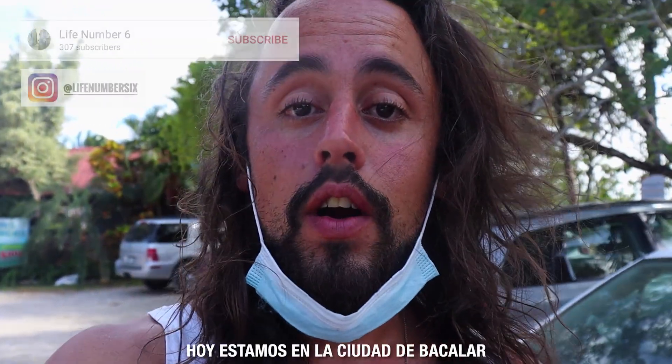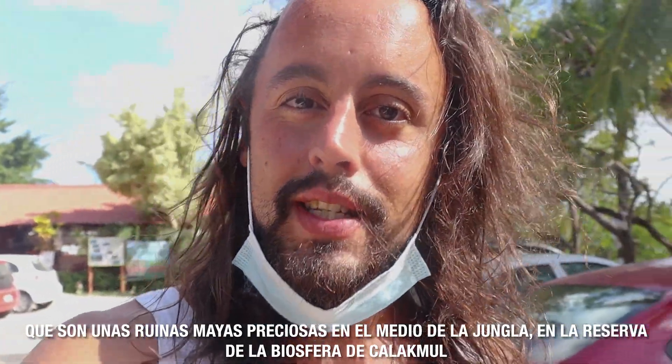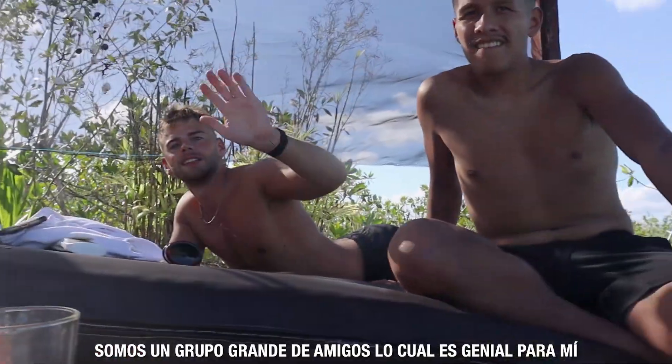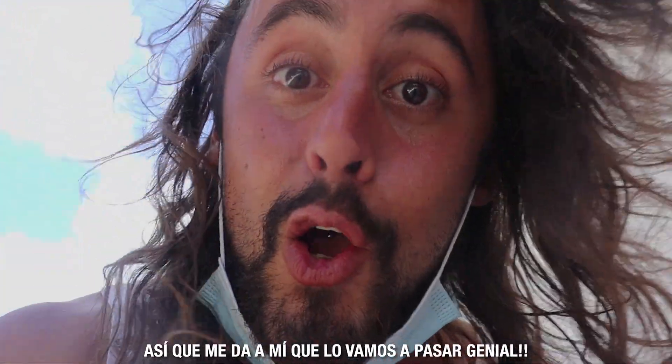Hello! Today we are in Bacalar, taking a two and a half day trip from Playa del Carmen to Calakmul, which are some beautiful ruins in the middle of the biosphere and jungle. Our first stop was here in Bacalar — first thing we wanted to check was the rapids. We are a very big group, which is exciting because many people here we met in Egypt and many others we met in Playa, so this is going to be a lot of fun.